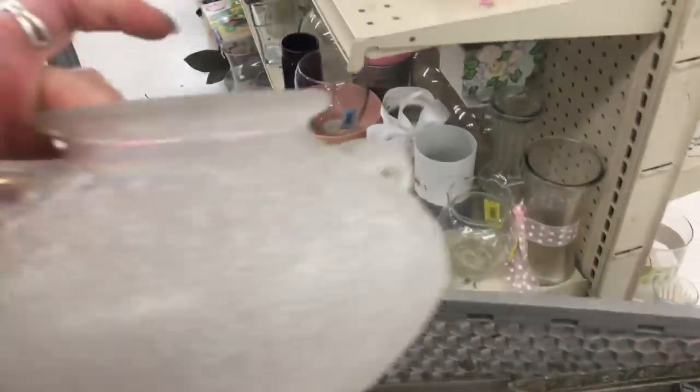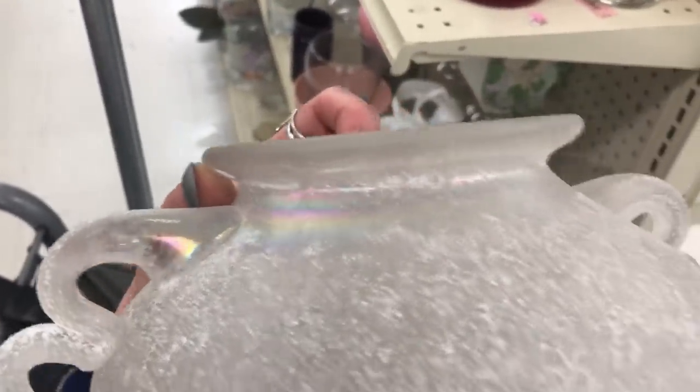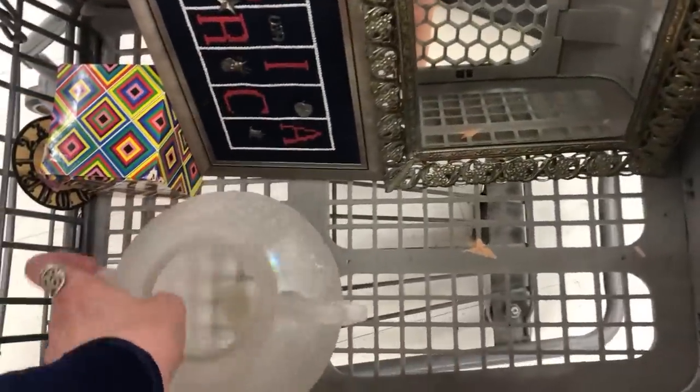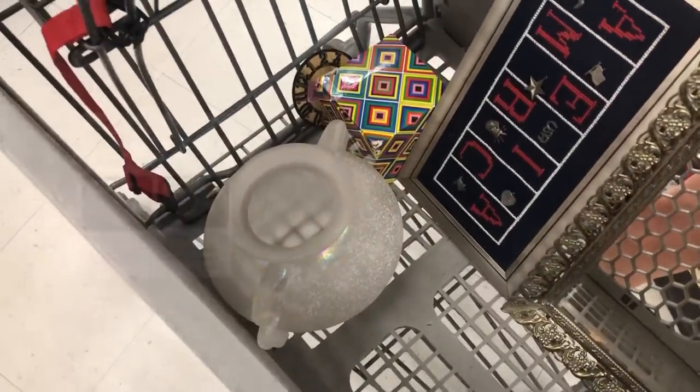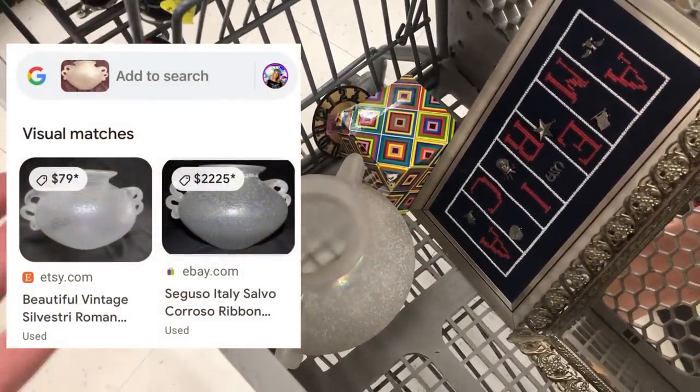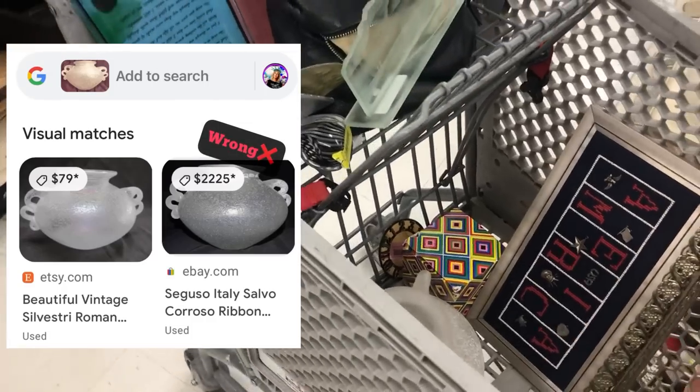I expected to find a signature but I haven't. I'm still going to pay $7 for it because I personally love it. Look at that iridescent on it — I do love this. Even if it's very modern, that's still beautiful. I don't recall seeing anything like that at TJ Maxx, Marshalls, etc.